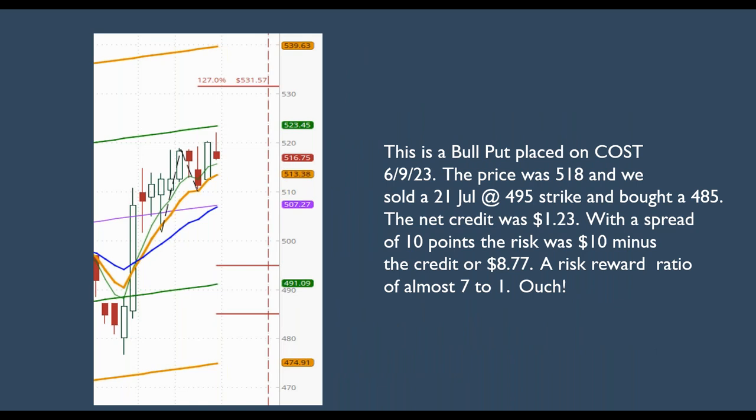This is a bull put we placed on Costco on June 9th, 2023. The price was right at around $518. We sold a 21 July with the strike price at $495 and we bought one further out of the money at $485 for protection. This credit spread gave us a net credit of $1.23. With a spread of 10 points, I basically had $10 minus the credit of $1.23, or $8.77 at risk to gain $1.23. So the risk-reward ratio is almost seven to one.